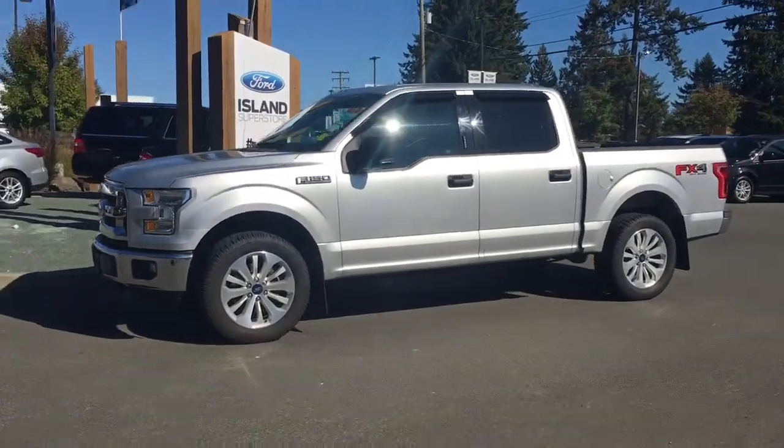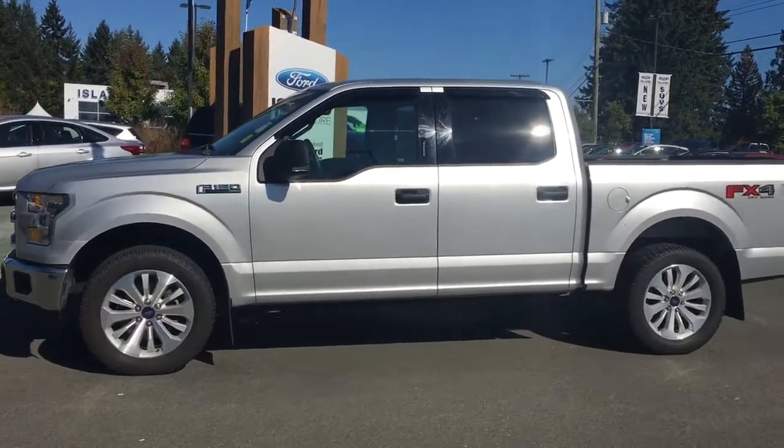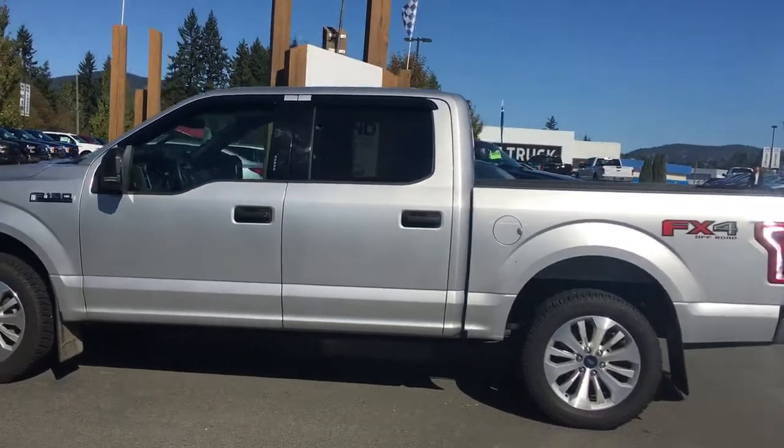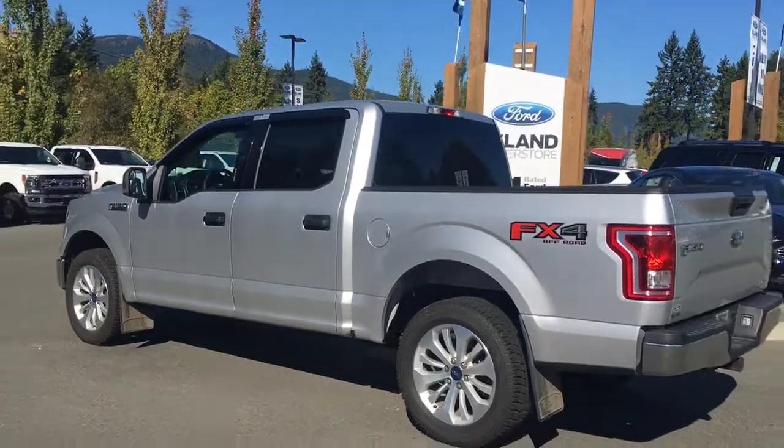Today we're looking at a 2015 F-150 XLT in Ingot Silver. It has grey cloth interior, four doors and a five and a half foot box with seating for six. This is a 4x4 with an FX4 off-road package as well as a trailer tow package.